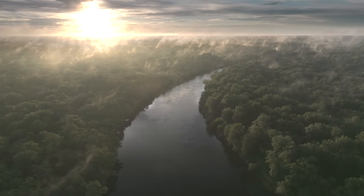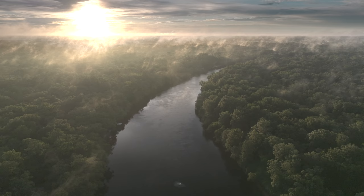From above, as the sun hangs low on the horizon, a wide river winds through dense trees. Title: Gentle Giant — The Mystery of the Gulf Sturgeon.